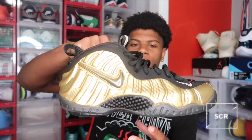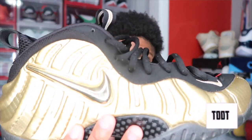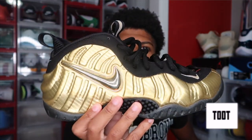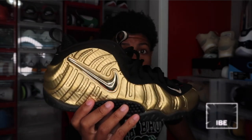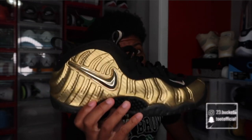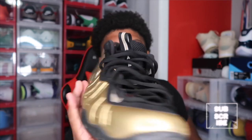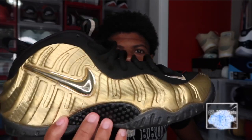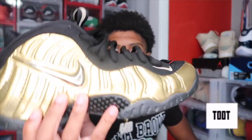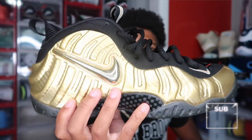Next we got a pair of Foamposites right here — the gold Foamposites. These are my favorite Foamposites. I only have two pairs but these are my favorite by far because I love wearing gold. They're black and that shiny metallic gold just looks real nice. I've had these shoes for like five years now. I used to wear these every week when I was in school, and they're still in good condition. That's one thing I love about Foamposites — you can't really mess them up. You got the black bottoms with the carbon fiber and the gold side, and anytime they get dirty you can just wipe it straight off.